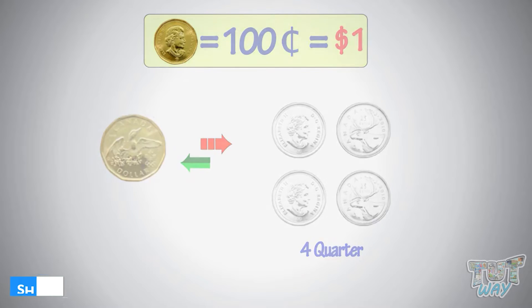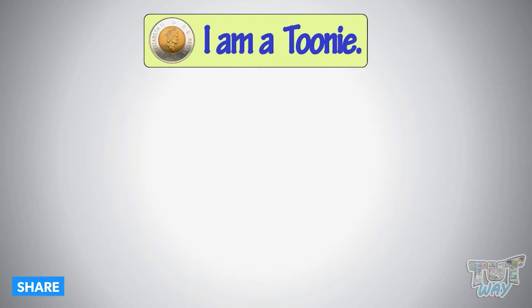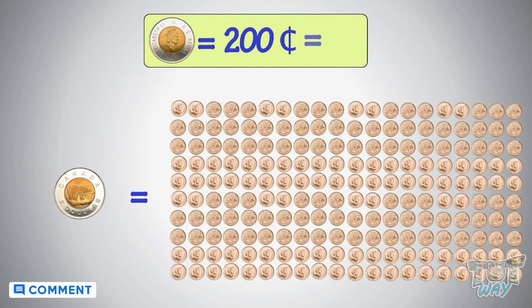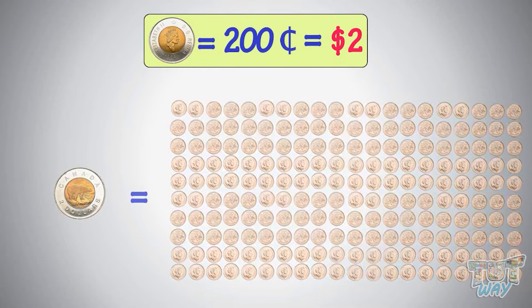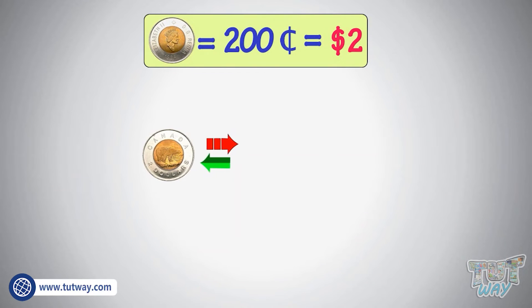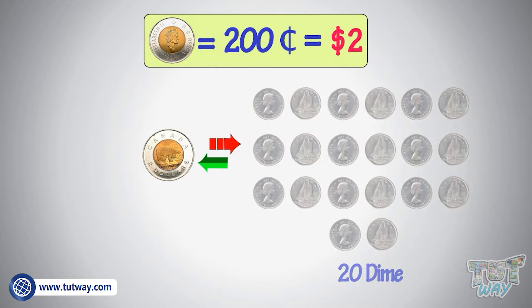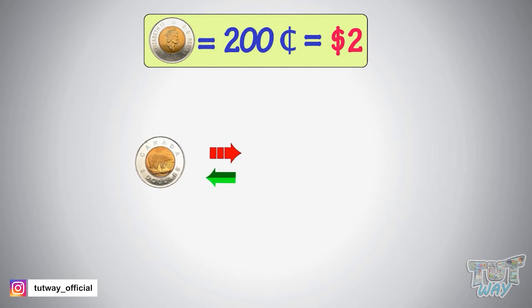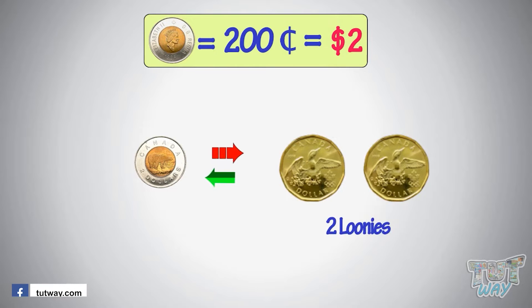I am a toonie. I am equal to 200 cents or $2. You can exchange me with smaller coins in just so many ways. You can exchange me for two loonies, too, as two loonies make one toonie.